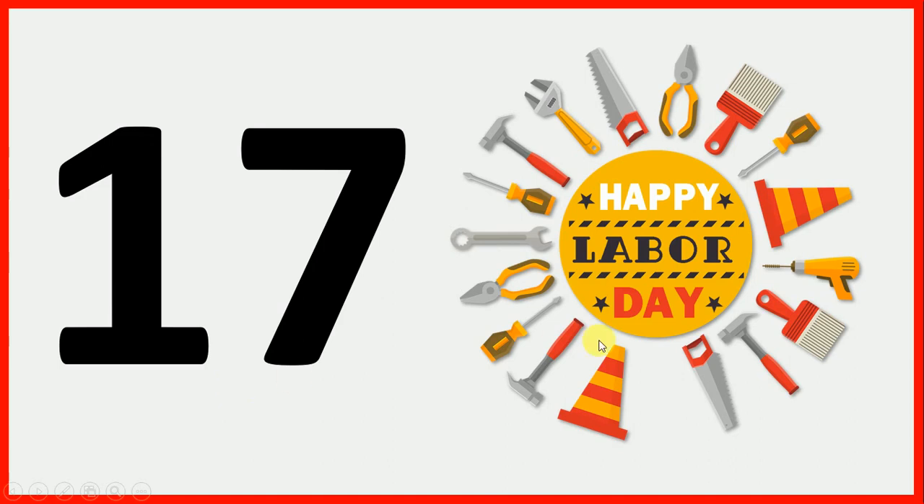And children, what are these? These are tools. Tools are very helpful in our daily life. Tools are used to repair our daily usable things.